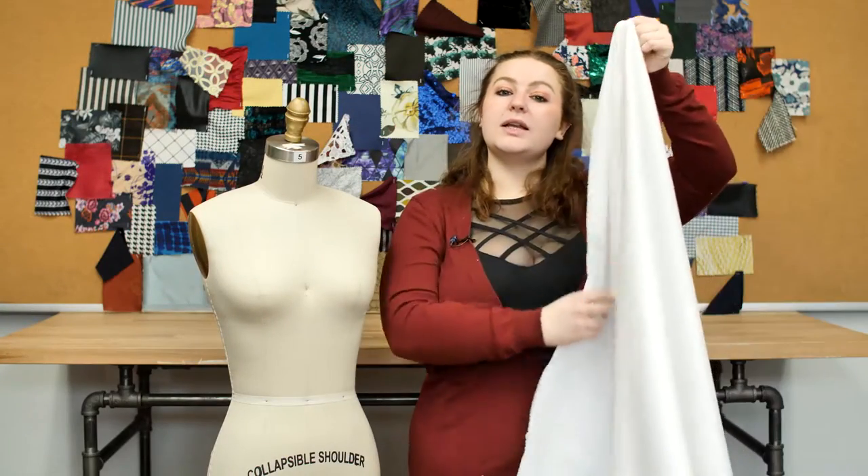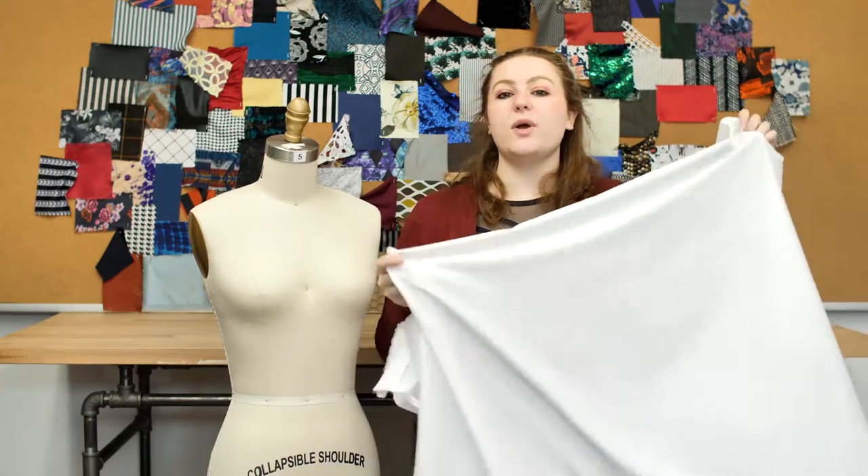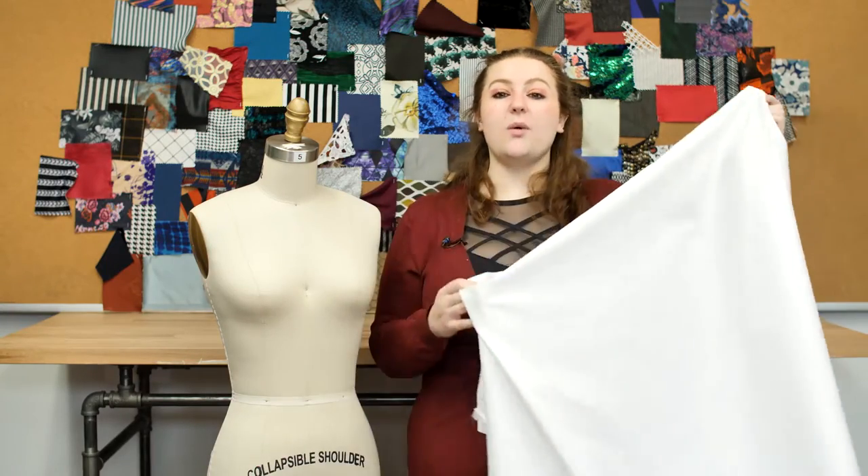This product is 97% cotton and 3% spandex, so it should be machine washed in warm or cold water, tumble dried on low, and ironed while damp.